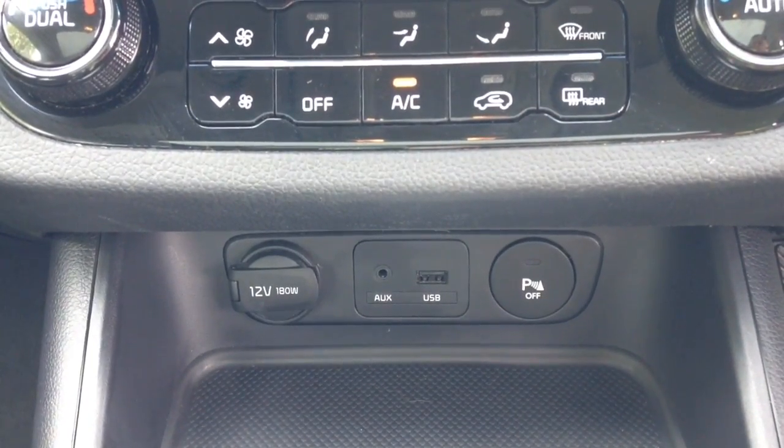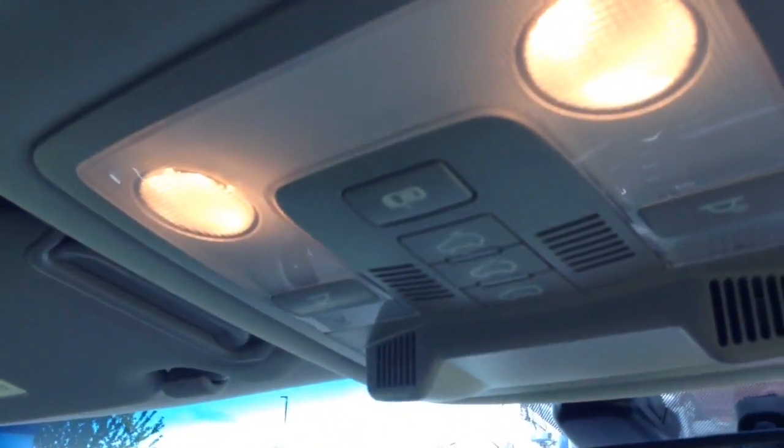Up above you have two panoramic roofs — one in the front and one in the back — with shades on both, and the option of popping the front one open using the controls located here.